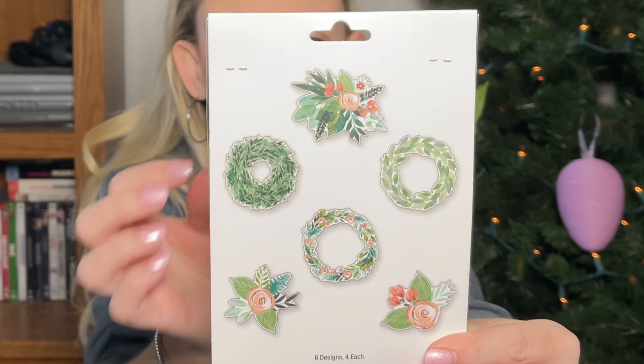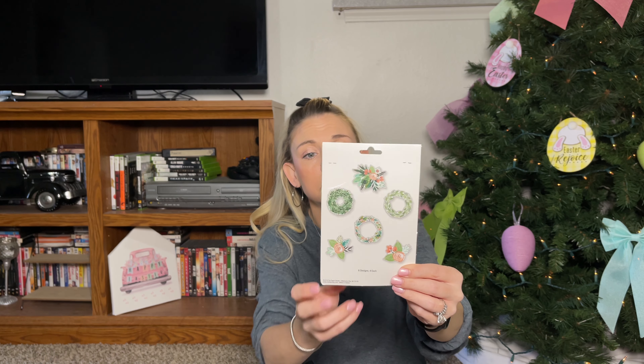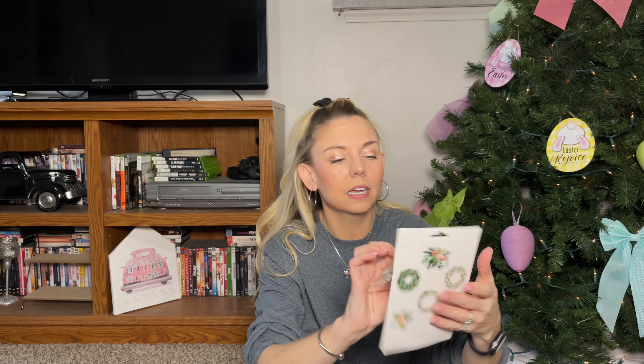I grabbed these little ephemera die-cut stickers — originally $4.99, I paid $1.24 for them. The flowers are the main reason I got them; that pastel pink is exactly the color I'm going for in my decor. I thought they'd be cute to add to journals and things like that.